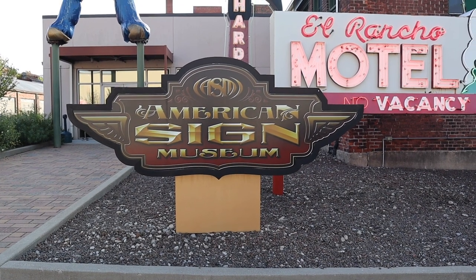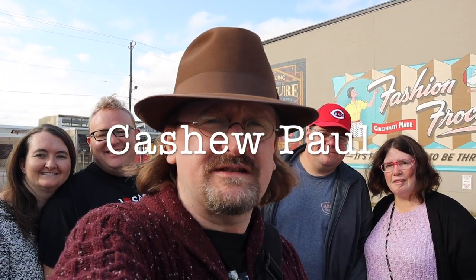I've been here once before, but this time I've brought friends. Hey everyone, it's Cashew. Today's adventure brings us to Cincinnati, Ohio, to the American Sign Museum. I've been here before, but this time I'm with my friends Will and Don from Yankee in the South.